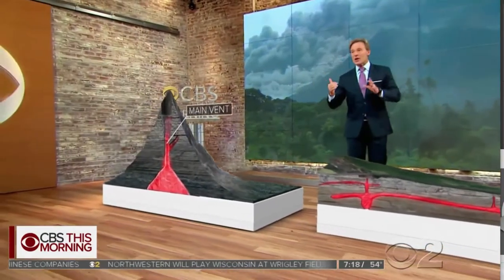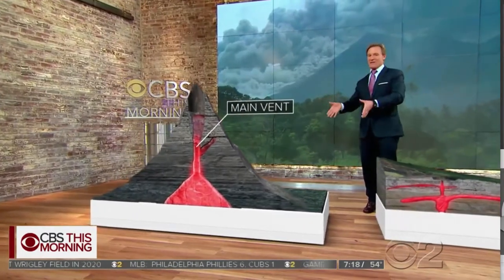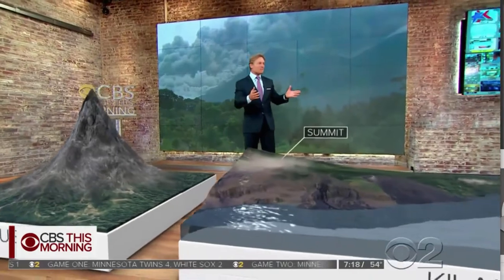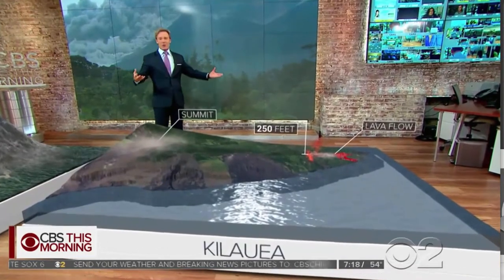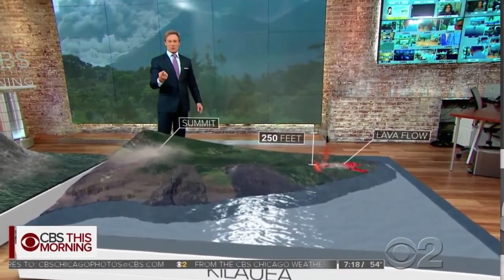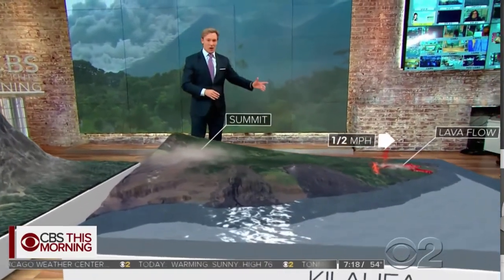Composite volcanoes, on the other hand, will erupt violently and primarily out of that one main vent. The lava in Hawaii that's causing all the damage is fountaining at about 250 feet in the air, because all of that pressure is spread out through a number of different openings. It's got a consistency kind of like thick maple syrup and it travels slowly — only about half a mile per hour.